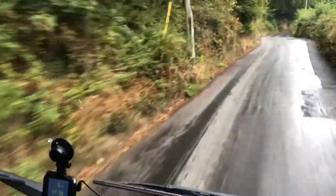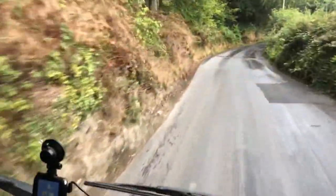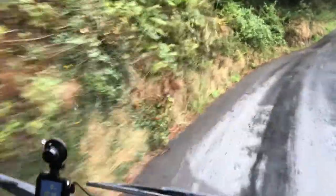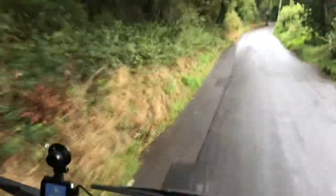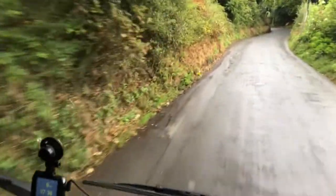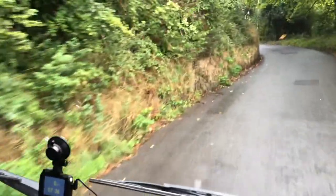The camera doesn't do this justice — just how steep this is. We're fully loaded, 26 ton, and this is probably a 25% hill, if not a bit more. I'm going to fall off the edge here — it's quite a drop. I'm going to manual change down a couple.